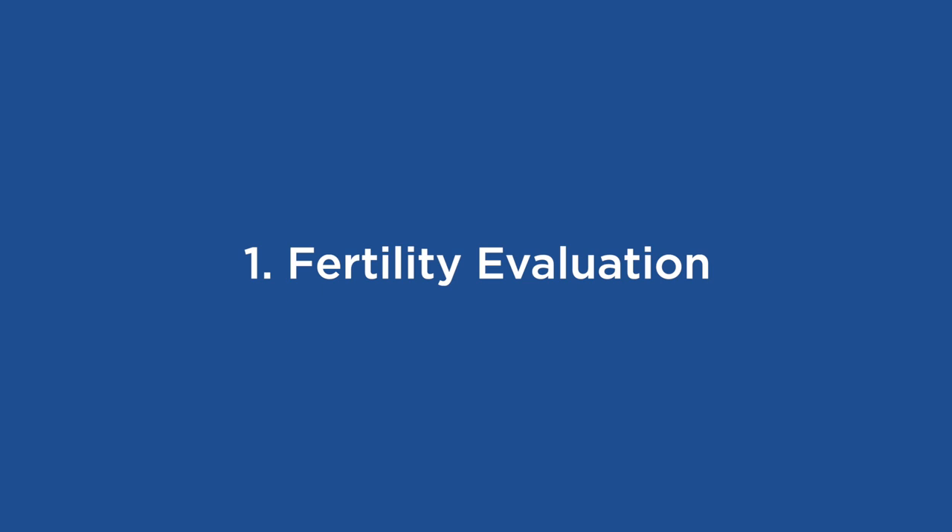There are three main things that need to be completed before we can get started with your IUI treatment. First, please make sure that you have completed your prerequisite fertility evaluation. This consists of ultrasound and blood work that your doctor will order for you. If you have a male partner who is part of the process, he will also need to complete his fertility evaluation, which will consist of a semen analysis and blood work. If you are using donor sperm, please make sure to have ordered two vials to be delivered to our office in advance of your treatment start.